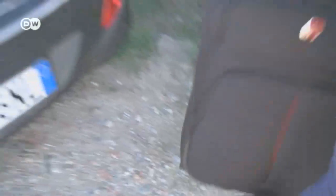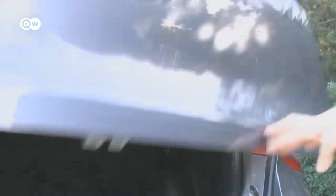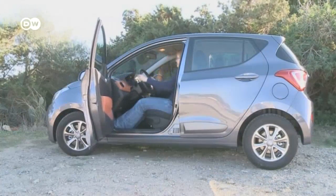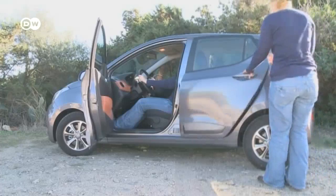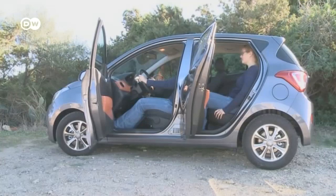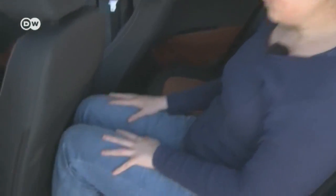Now let's take a look at the trunk. Its load volume ranges from 252 to just over 1,000 liters — enough for a small suitcase. The interior of the i10 is roomier than its competitors; not even adults are squeezed in the back seat. The Hyundai i10's bigger exterior is reflected inside, and with the driver's seat adjusted optimally, there's still enough room in the back to move your legs.